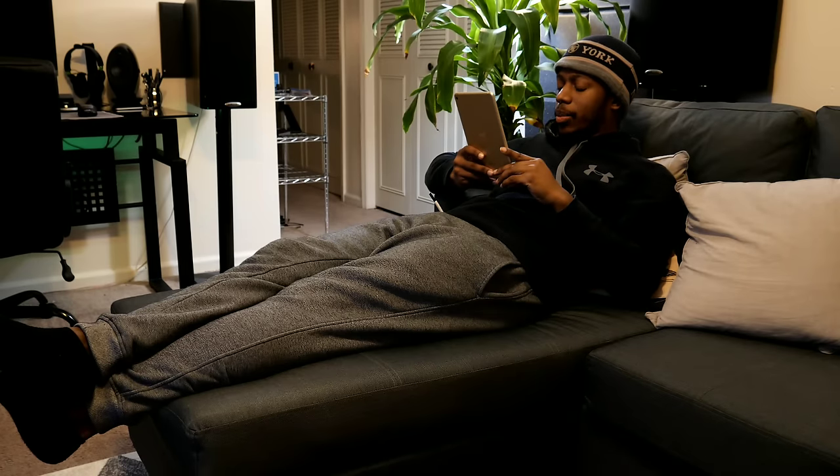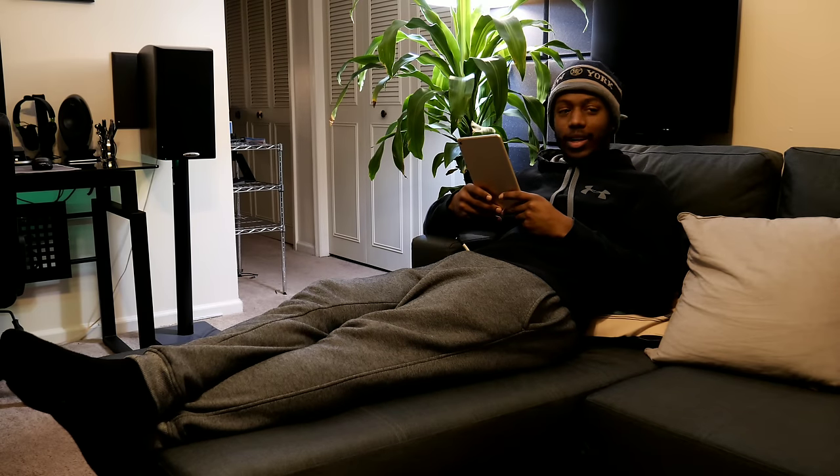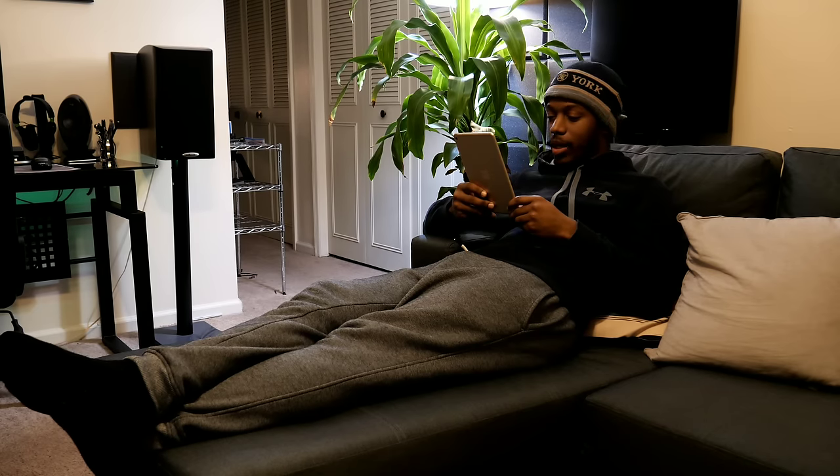You weren't supposed to say anything — it's supposed to be a secret. I was just going to wait for everything to get here, looking nice, and then reveal the home theater. But whatever — alright guys, change of plans. We're going to reveal the 2019 home theater setup, incomplete. Let's do it.